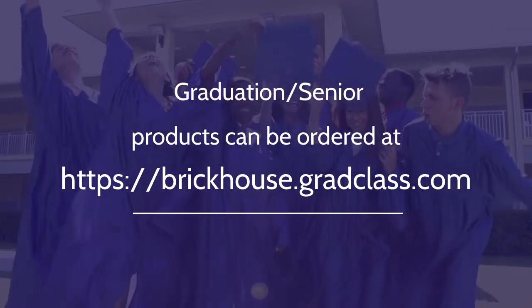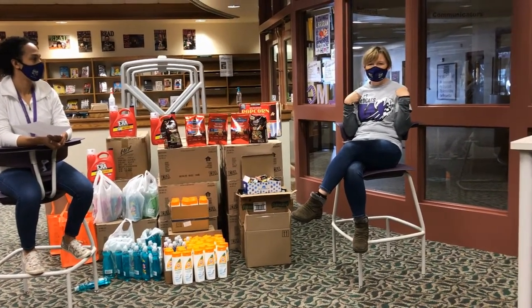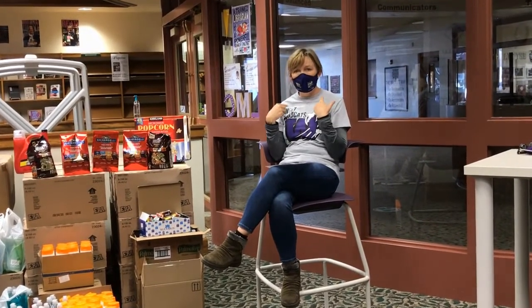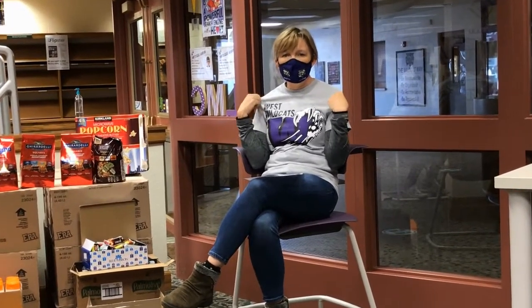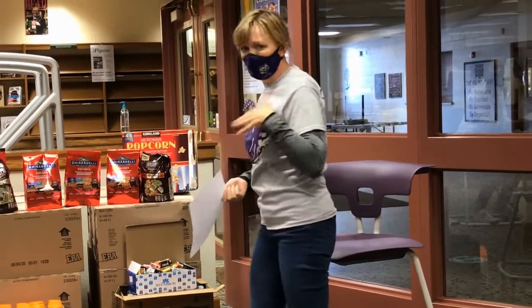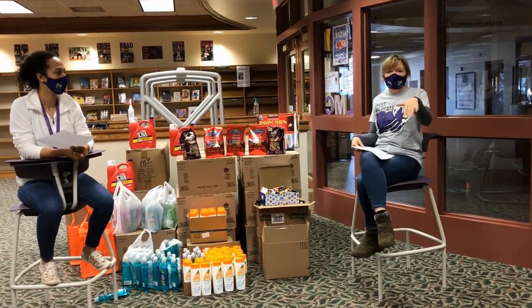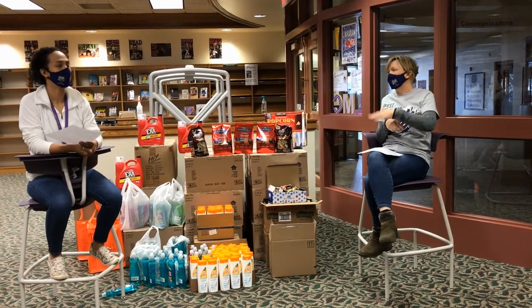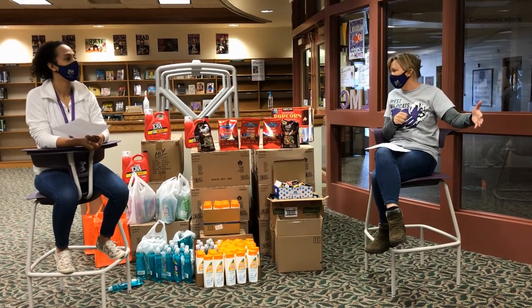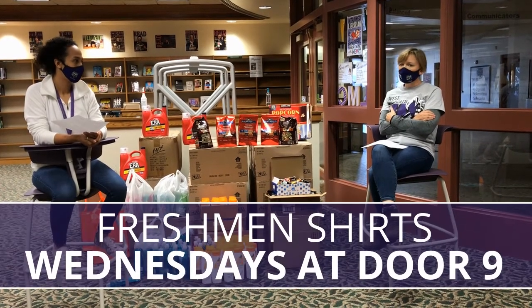On the screen is the order information for Brick House. I have on our freshman t-shirt — freshmen can come into the cafeteria on Wednesdays and pick up this freshman t-shirt. On the back it has their class. These are really beautiful t-shirts, and they're free. That's all donated from the previous classes — the previous class pays it forward. It's a cool tradition here at West, so freshmen, come on in and get your t-shirt.